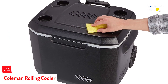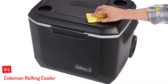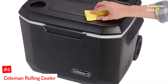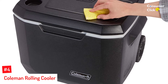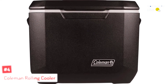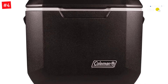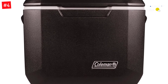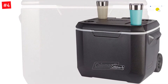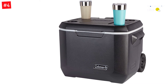Number 4: Coleman Rolling Cooler. Yet another excellent brand for outdoor gear production, this Coleman rolling cooler is beautifully constructed and built for durability. It features an insulated lid that can keep ice cold for up to 5 days. In addition, the lid of this outdoor cooler is extra tough and strong enough to carry up to 250 pounds. This also means you can use the cooler as a seat when taking a break on your hike. It also features a cup holder for your convenience.